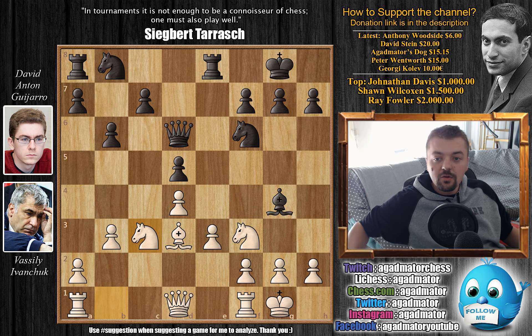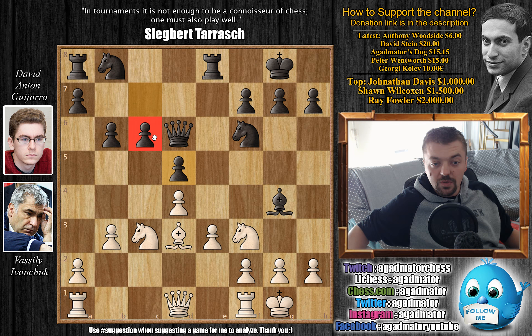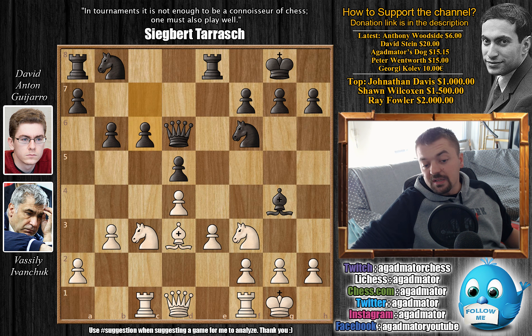Although c5 does seem like the way to go, Anton decides he doesn't want to leave his d5 pawn, so rather he plays c6. He strengthens his d5 pawn, but now for a very long time this c6 pawn will be a weak backwards pawn and it will not be all that easy to get rid of it. Ivanchuk plays Rc1, starting his onslaught on the semi-open c-file.